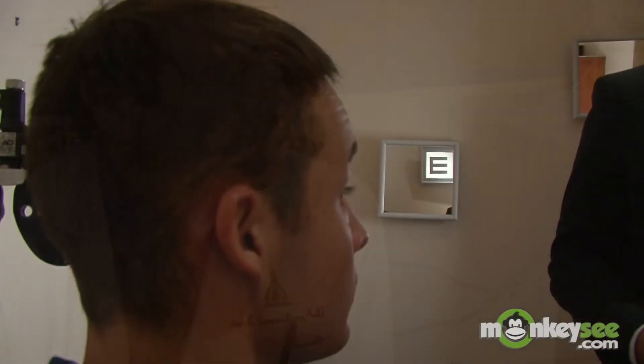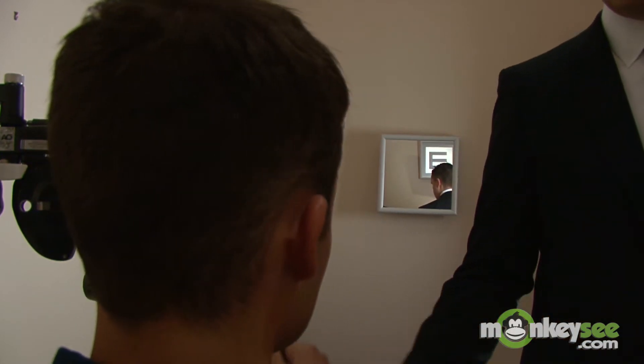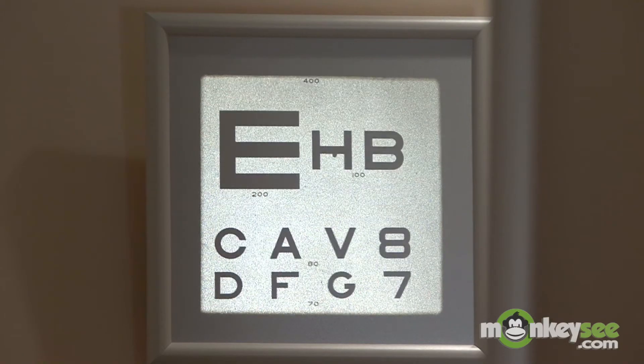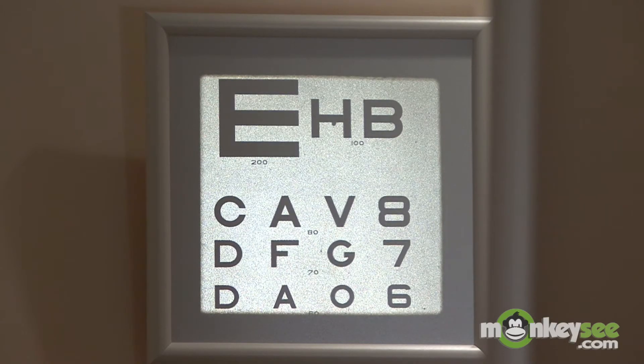There are several different tests that your doctor will perform to determine if you have macular degeneration. Your doctor will start with a routine eye exam which includes an acuity test to measure how well you see shapes and details at different distances.